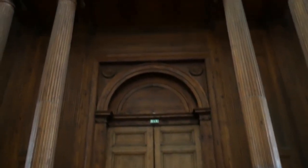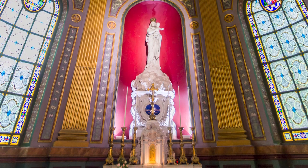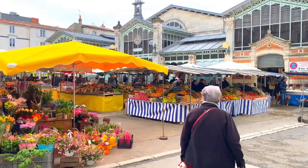As you explore, imagine the stories that unfolded within these walls, and take a moment to reflect on the cathedral's enduring presence in La Rochelle's rich history.